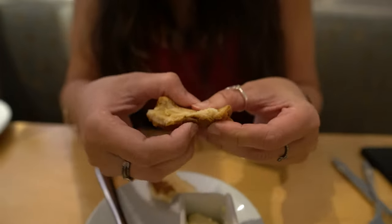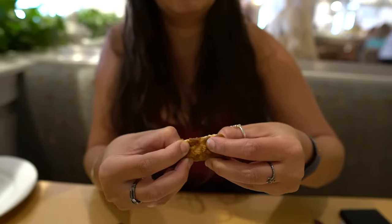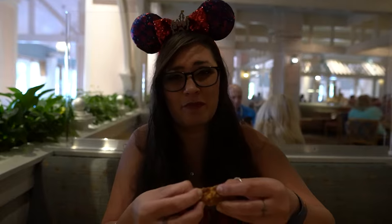This roll is hard, like it was microwaved. It's really difficult to pull apart. This is difficult to eat — it's so hard. Definitely microwaved.